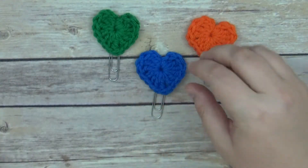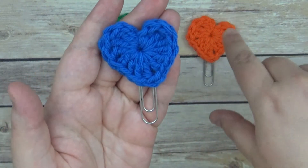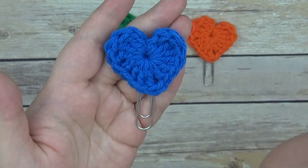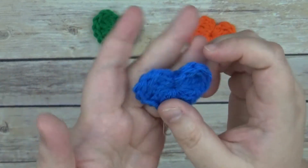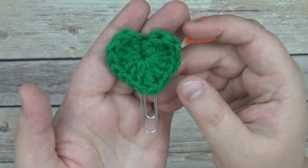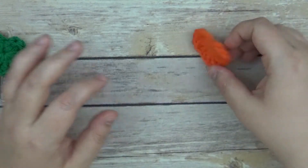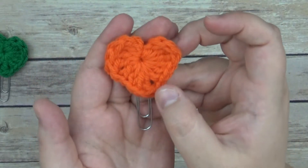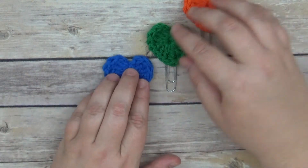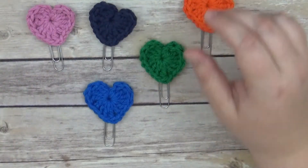We also have this beautiful red one. You could even ask for specific colors — I can't promise she'll have every color, but she could do black or any color. Then we have this lighter blue — royal blue or whatever you want to call it — and then this more Christmassy hunter green. We also have this orange as well.